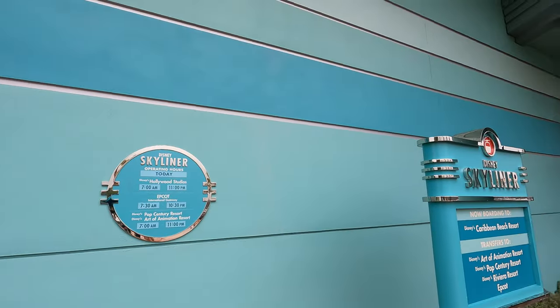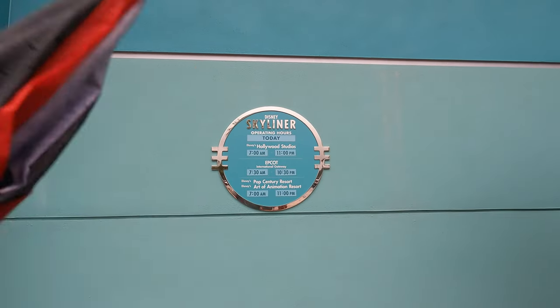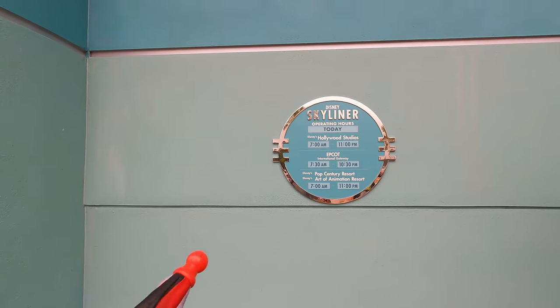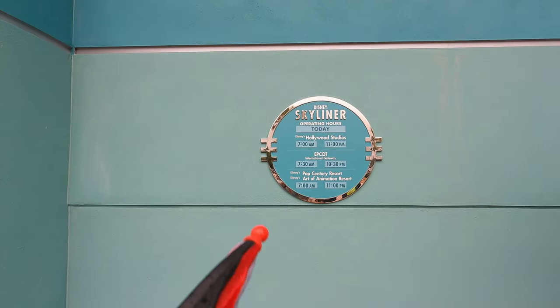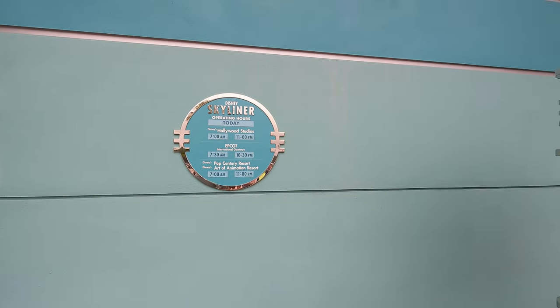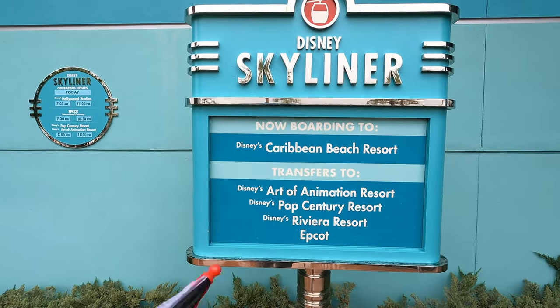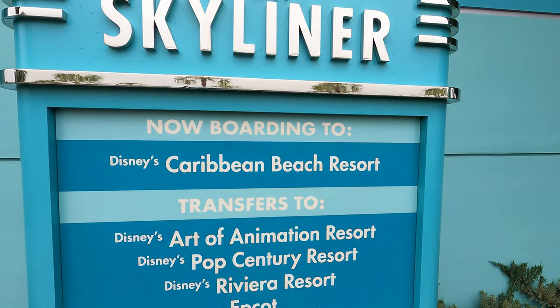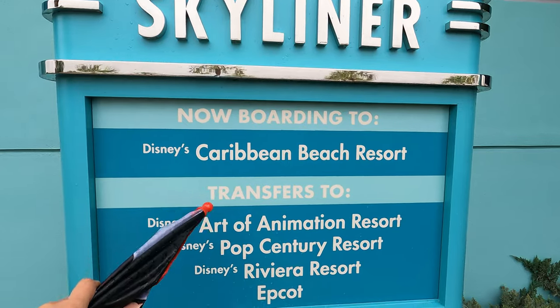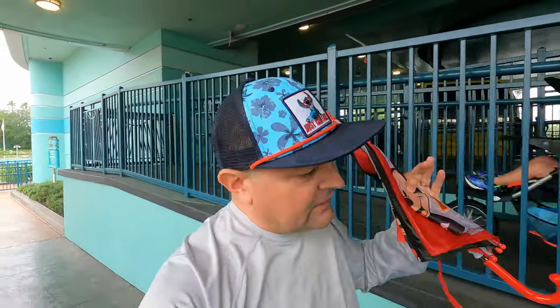As we're getting ready to go — it's a little rainy, there might be a little rain on the camera — I want to show you the hours. For Hollywood Studios it's 7 to 11, Epcot 7:30 to 10:30, and those two resorts also 7 to 11. You can get over to Pop Century and Art of Animation. This sign shows all the different areas you can go to. Our first stop will be Caribbean Beach Resort, and then you have your different transfers — I'll show you all inside the Skyliner.